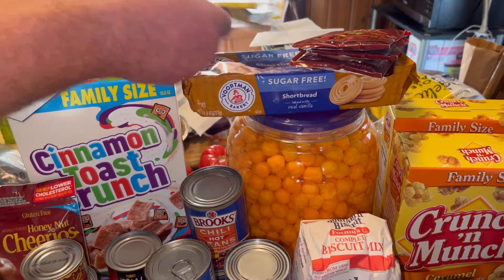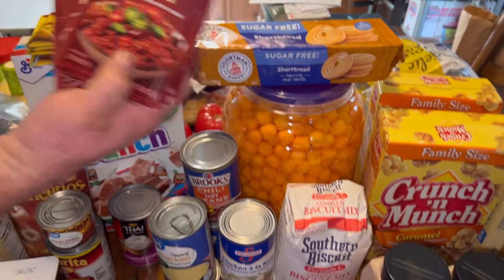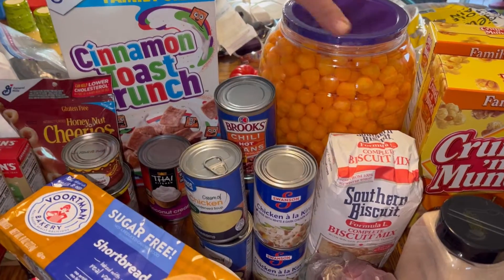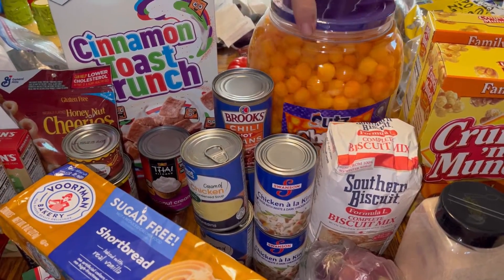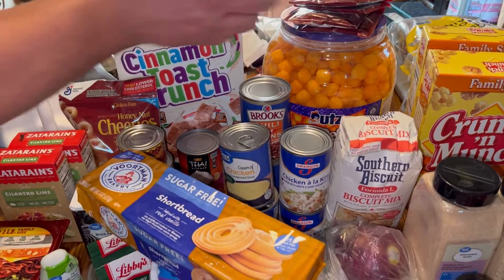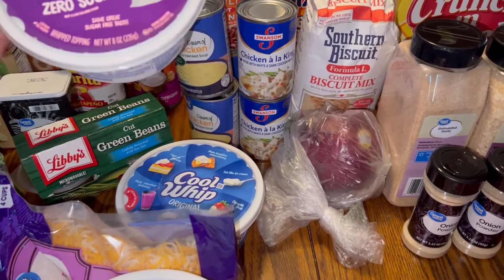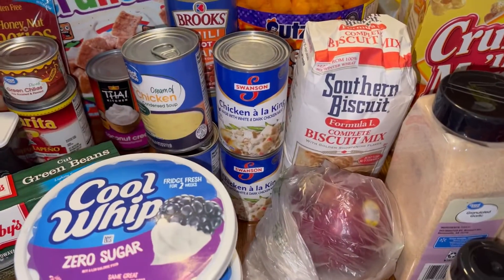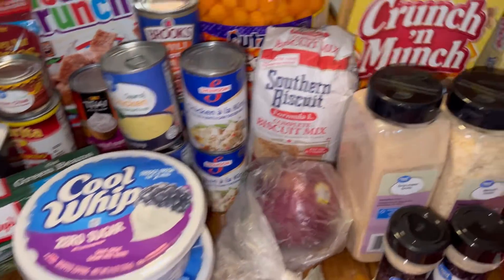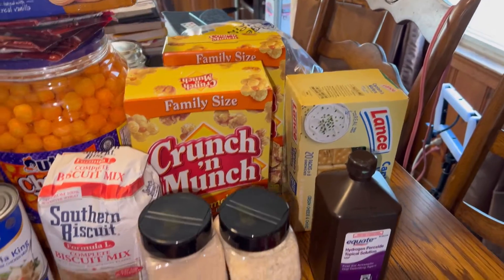We got some taco seasoning, chili seasonings, sugar-free cookies, a big bucket of cheese balls for our son and granddaughter, some Cool Whip, southern biscuit formula mix, and some crackers for lunches.